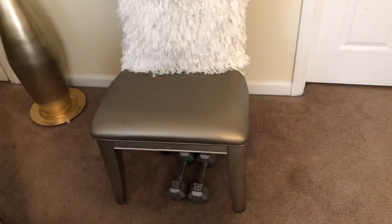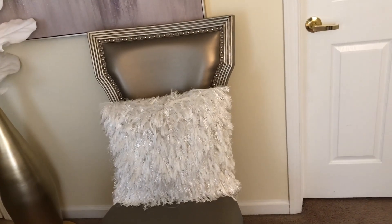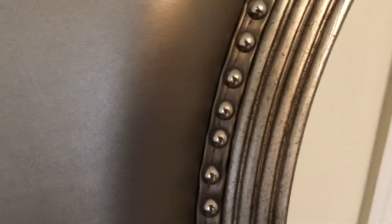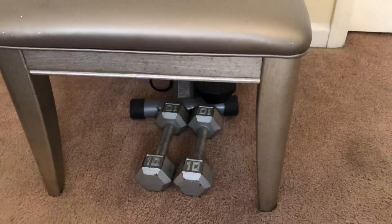This chair came from American Signature Furniture. It's actually a dining chair they had in the back on clearance. The regular price is $100 but I got it for $30 — about two years ago. It's in the same Ava collection as the bed. It's easy to keep clean, just wipe it off. It has the studs and all that. This pillow on it came from Ross for $10.